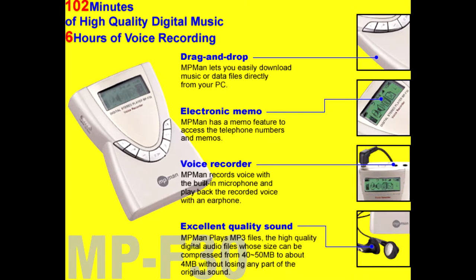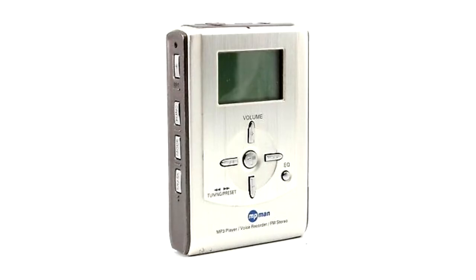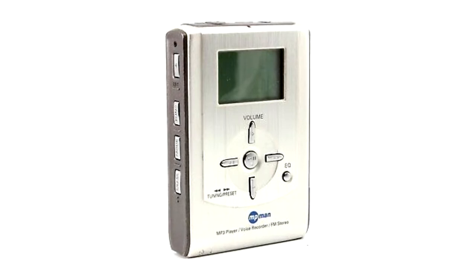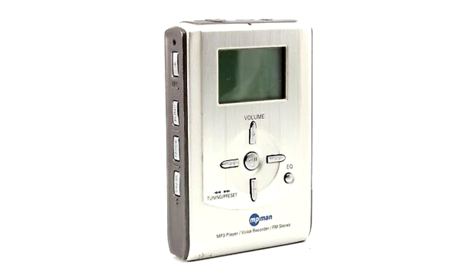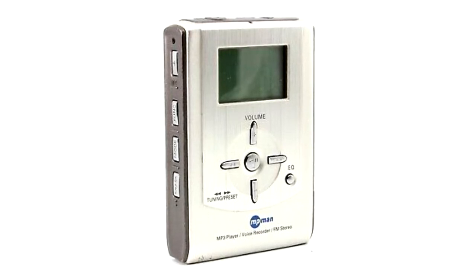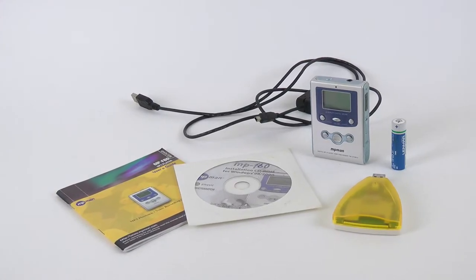The weird-looking F30 came and went unnoticed, but the F35 was the real deal — smaller than prior models, expandable with SmartMedia cards, powered by a single AA battery, and equipped with a built-in radio and voice recorder. It came with earbuds and a wired remote control. The F60 is a further development of the F35.